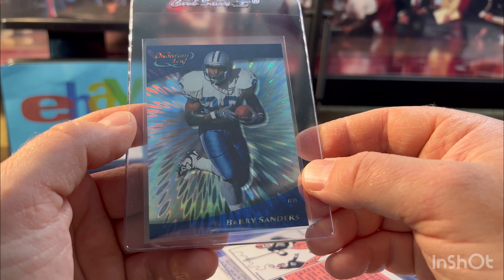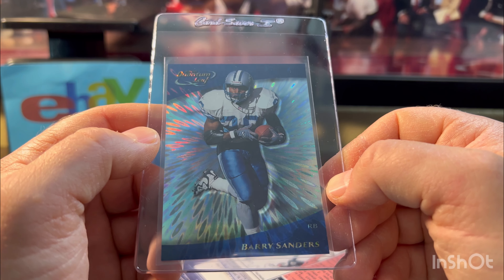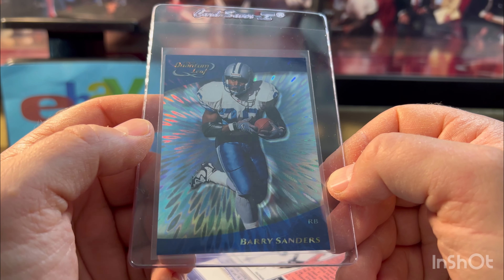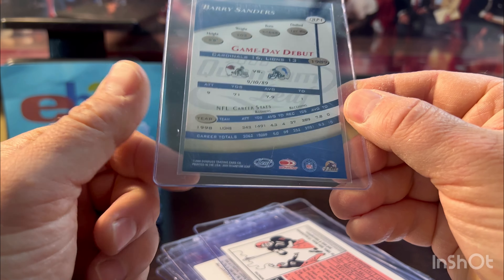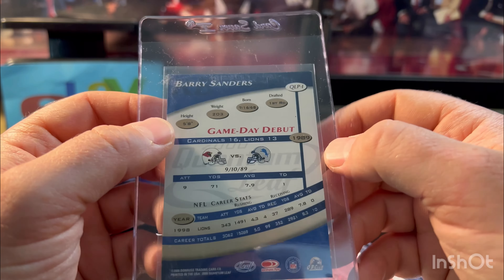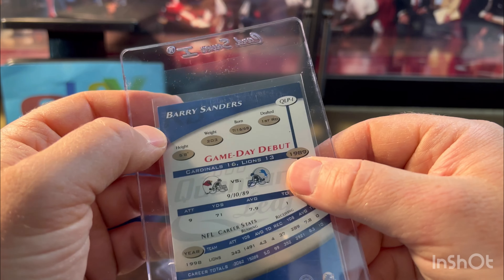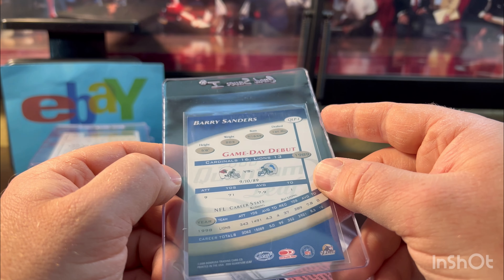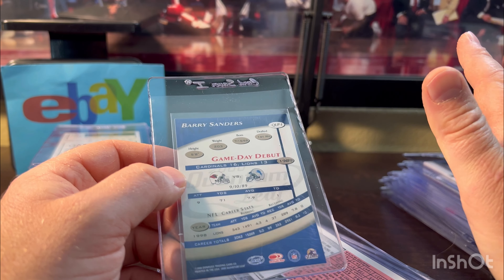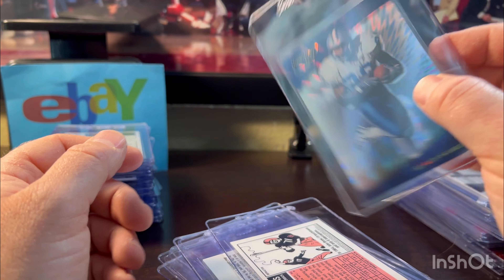And finally we'll end on a very condition-sensitive card — Quantum Leaf 2000 Barry Sanders. The front is a 10, but the back — look at the bottom corners, they're great; it's the top two corners that concern me. There's always chipping on them and I have some white showing. So if there is one card that deserves maybe an 8 in this whole entire order, it's probably this one. But outside chance at a 9 — you just never know.